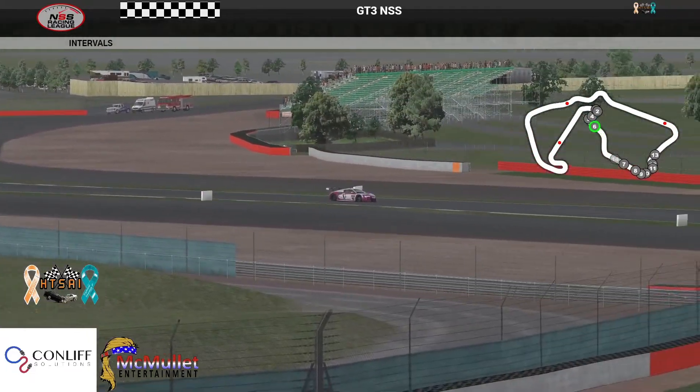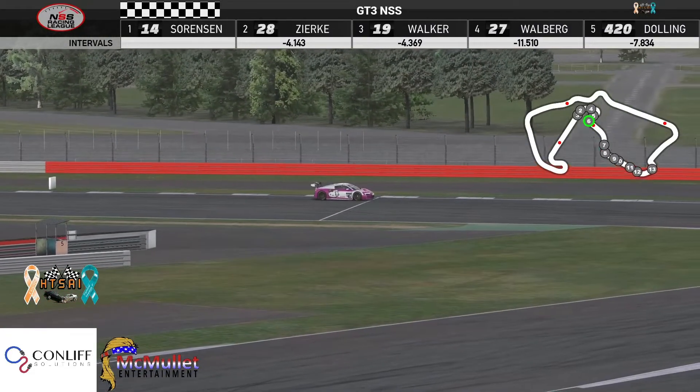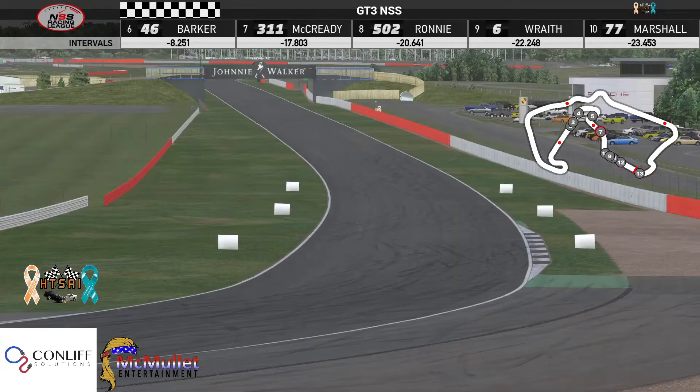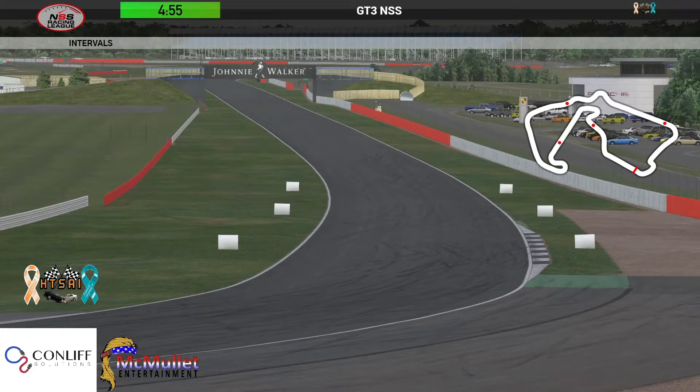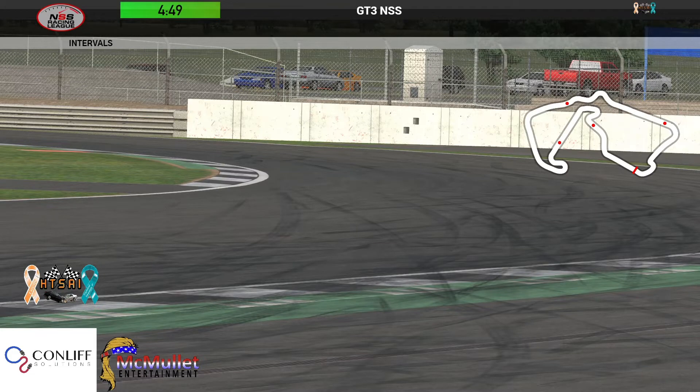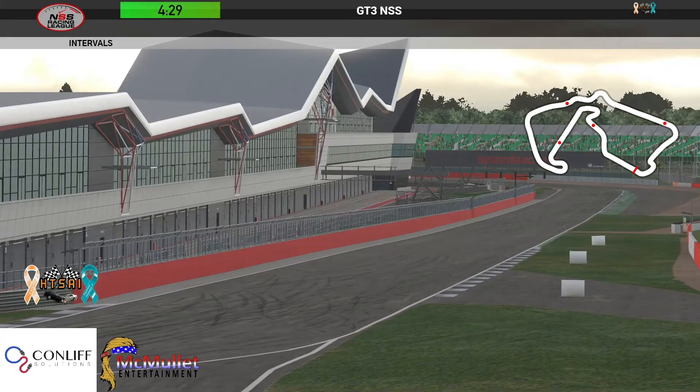Let's see if we can talk to a few of the drivers before the next race. Avery Walker checks in: he needed some space — Simon was making that BMW pretty wide. 'That's okay, we'll see what happens in race two.' Good luck to Avery — hopefully he'll be able to get past a BMW in the next one.